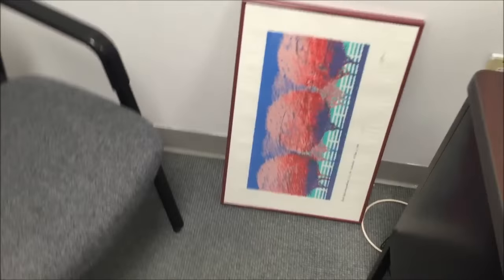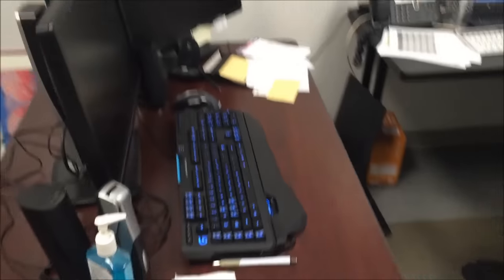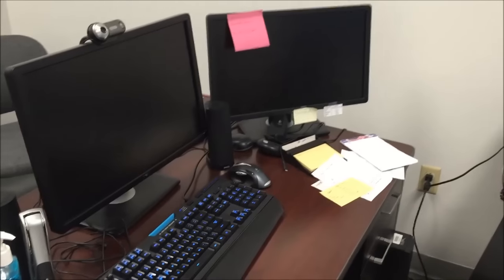Someone gave me this Toyota print. It was given to employees when Toyota was first built back in the 80s, and he gave it to me for some reason — I don't know why.